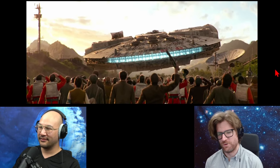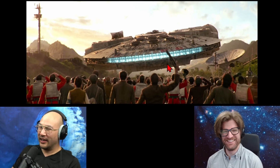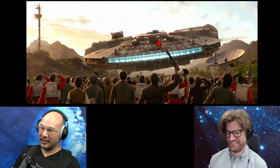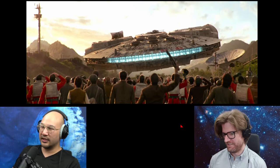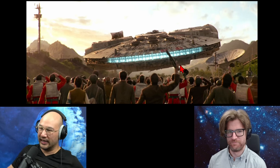How do engines in Star Wars work? Because there's some backblast here that should be taking these people out. If the ship is getting pushed forward, then there must be something pushing back, which is from these engines. This should be just jet wash, just blasting these people.